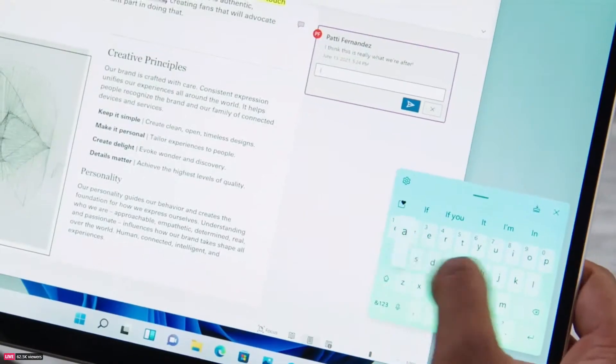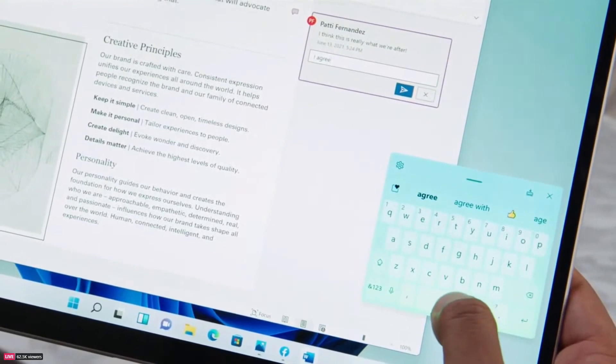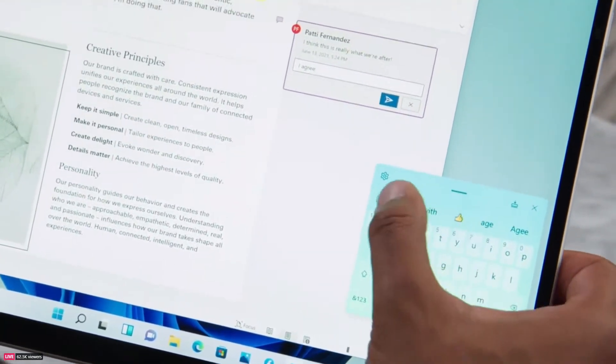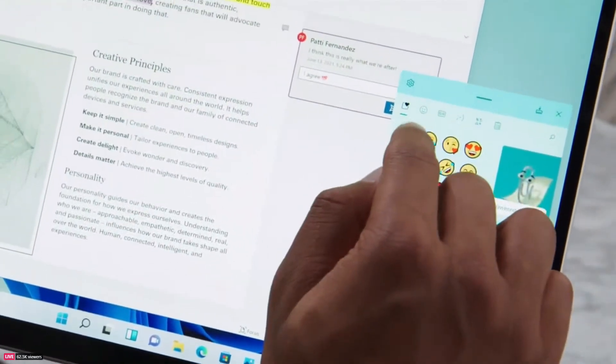Or you can use the new touch keyboard, which is amazing. There are new themes so you can make it yours — it might even feel like the one you have on your phone. You can swipe with your thumb, use the spacebar as a cursor, and it wouldn't be complete without emojis and GIFs.